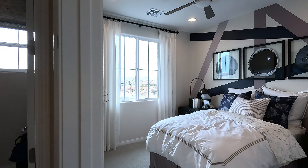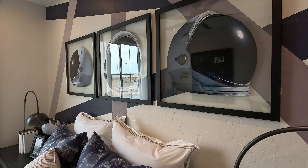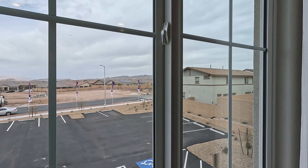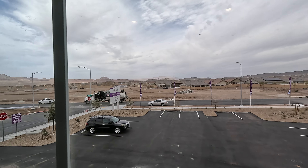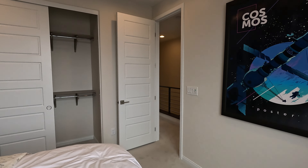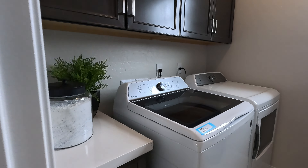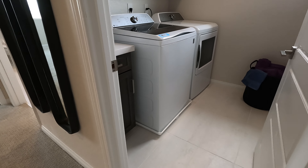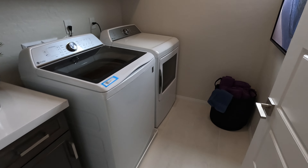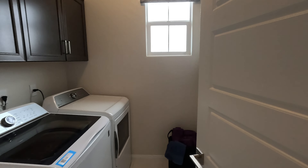Coming right around the corner, you've got bedroom two at 11-6 by 10-2. This is the space-themed room — a current theme I've been seeing lately. Welcome to Henderson, Nevada. Coming right out, we have our washroom — uppers are optional. You do get the lower cabinet, but the washer and dryer are not included. I like the pan under the washer and the upgraded tile. And did you see this little skinny door? Storage for days.